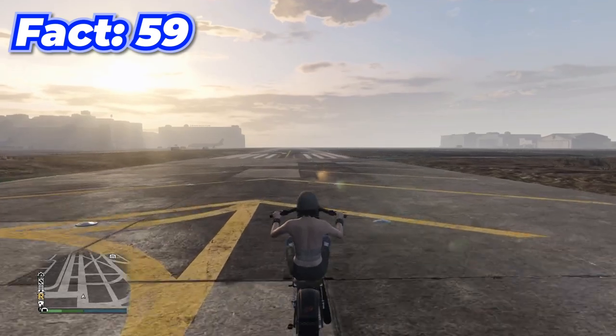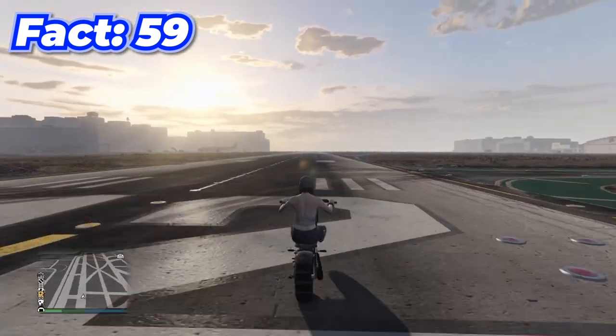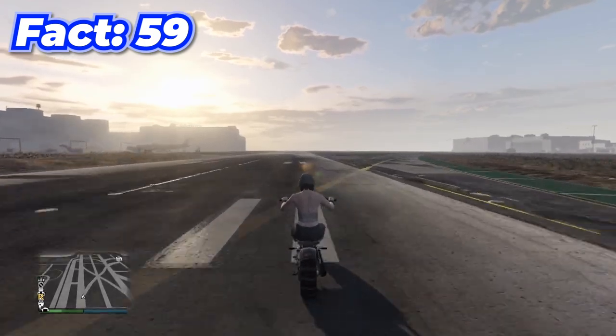This bike called the Gargoyle actually has a little speed glitch — all you have to do is hold a wheelie and the bike will go way faster than it's normally supposed to.